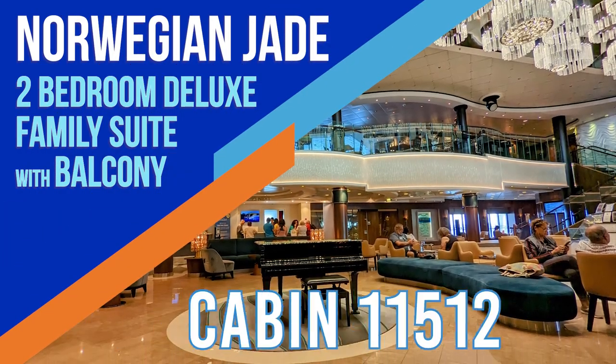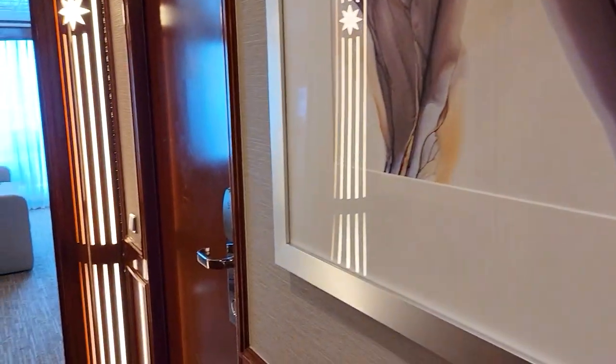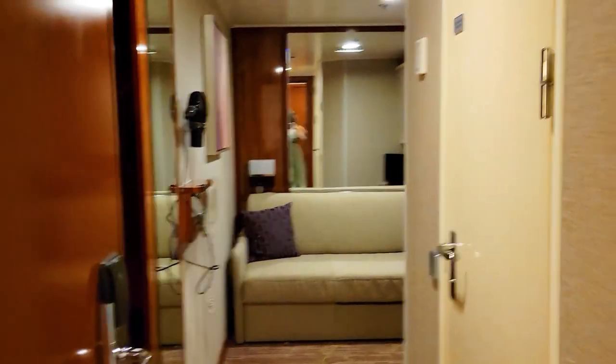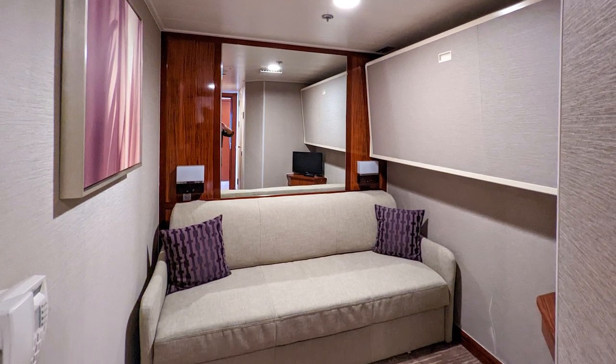This is our home for the next 19 days — cabin 11512 on the Norwegian Jade. Coming in at the beginning, you walk into a little entry hall with two doors. One door goes to the little bedroom, which has its own bathroom and is not the main bedroom, but it does have a pull-down bed in case you want more seating, plus lots of cabinet and cupboard space in the closet.